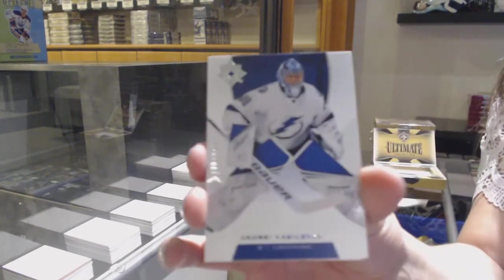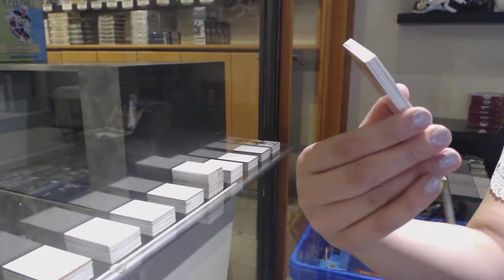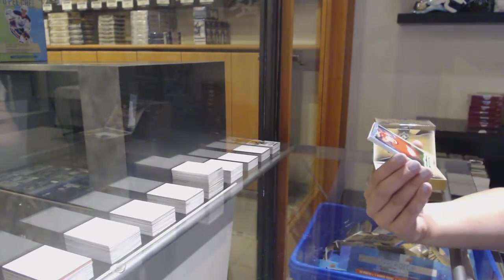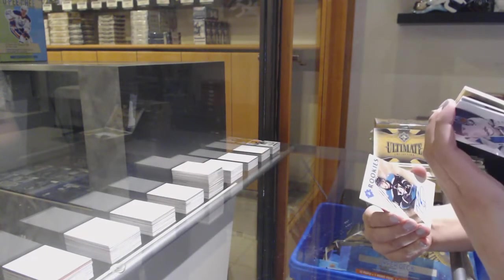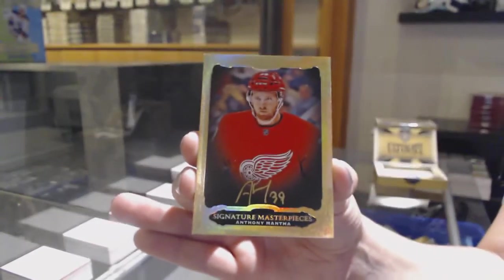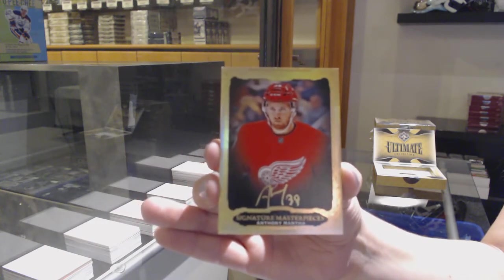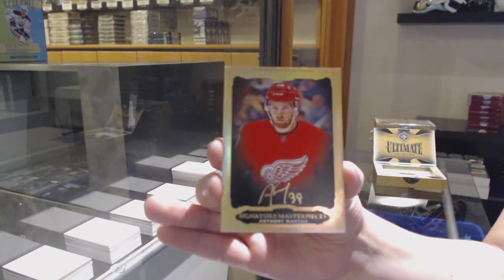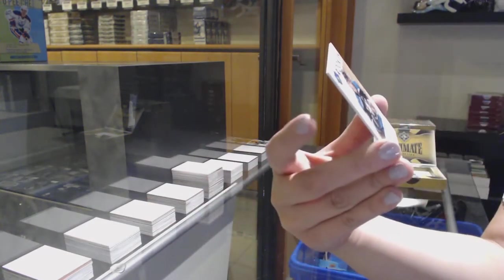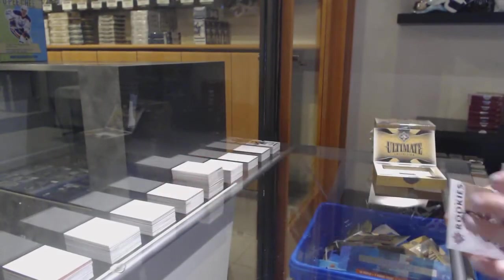We've got a base card number to 149 for Tampa, Andrei Vasilevsky. Rookie auto number to 299 for Columbus, Alexander Texier. Signature Masterpieces! Update from 18-19 for the Detroit Red Wings, Anthony Mantha. And an update rookie auto from 18-19 for the Anaheim Ducks, Troy Terry, number to 299.